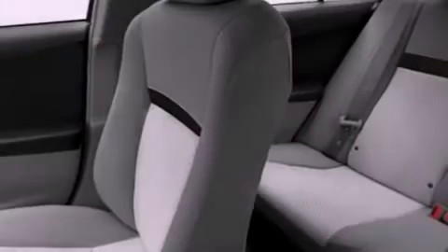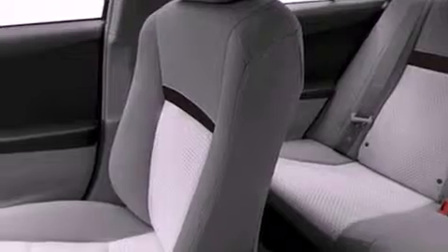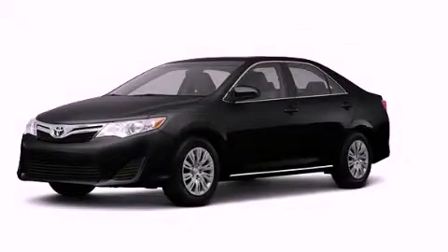With an EPA estimated rating of 35 miles per gallon on the highway, you won't be making frequent trips to the gas pumps. This vehicle is sure to sell fast — call and arrange your test drive today.